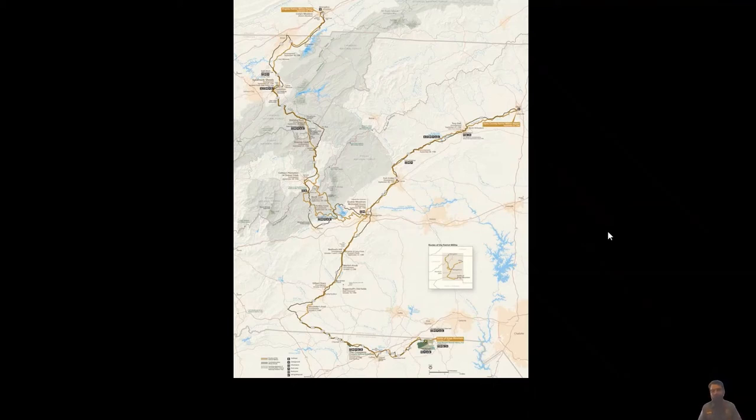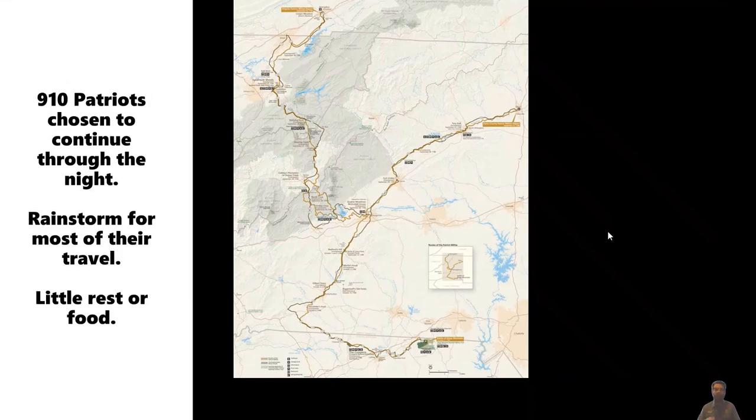Daylight on October 7th finds the thousands of patriots at that cattle pasture realizing that Ferguson is only 35 miles down the road. They handpicked the 910 best marksmen on the freshest horses. These men took off during the night of October 6th through a rainstorm and all through the next morning of the 7th, finally arriving at Patrick Ferguson's camp that afternoon — soaked with rain, exhausted, and hungry, some not having eaten in about a day and a half.